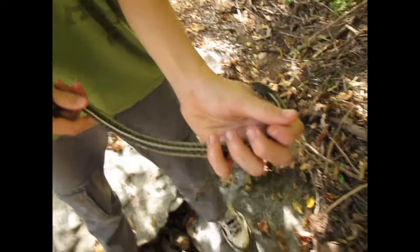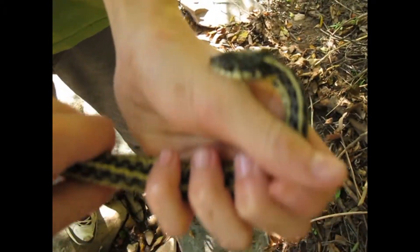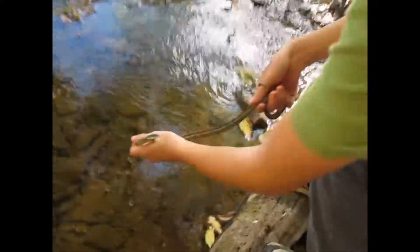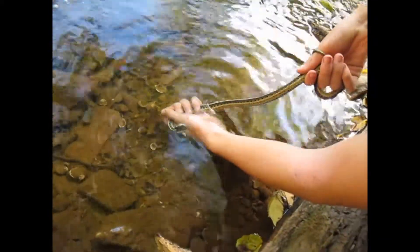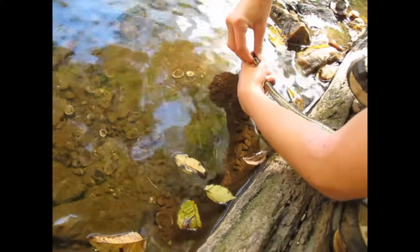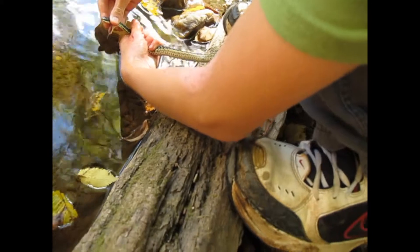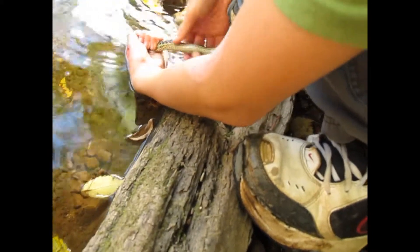Drake has been the star of the show here. He's already got a salamander and he's caught two garter snakes today. Let me get him in line — ferocious little beast. But anyways, there's the garter snake we found, the second garter snake we found today. The first one we found while we were out hiking. Oh, that looks like he's gotten his teeth into you. He did. Okay, just let him back.